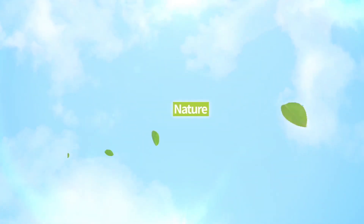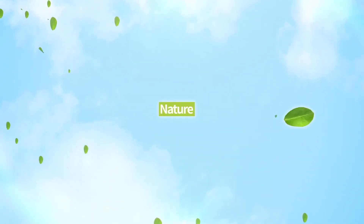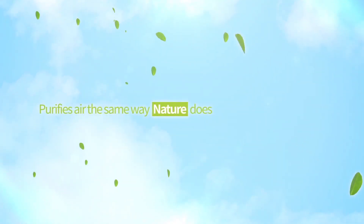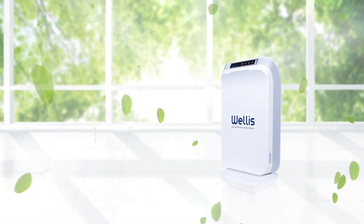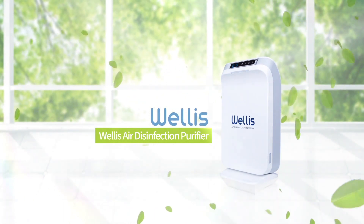Just like nature itself. Captures the pure air of nature. Purifies air the same way nature does. Enables you to have a pleasant and healthy life. Welles Air Disinfection Purifier.